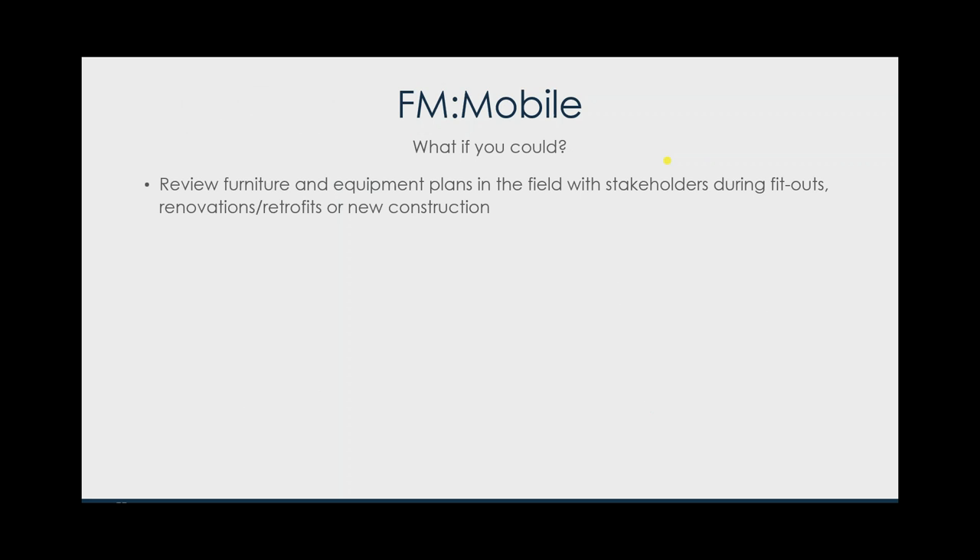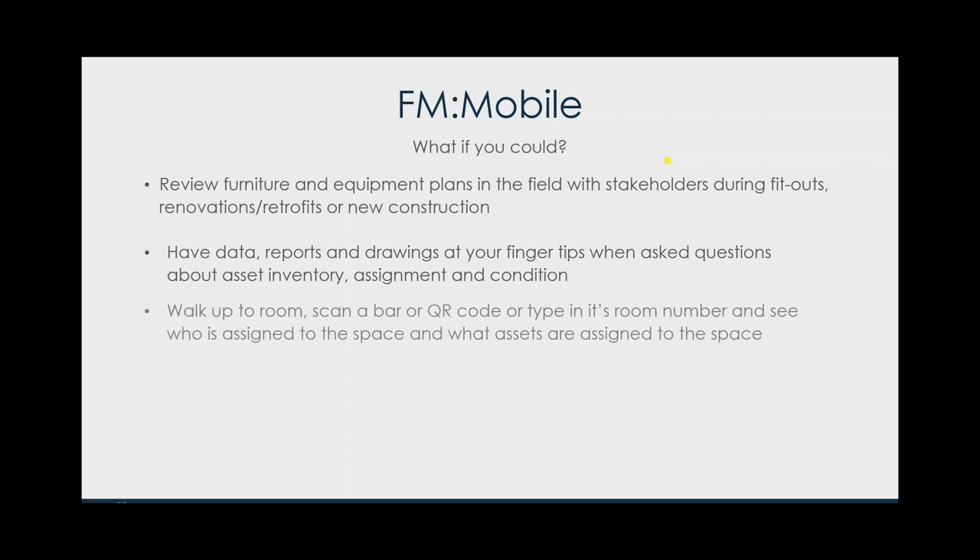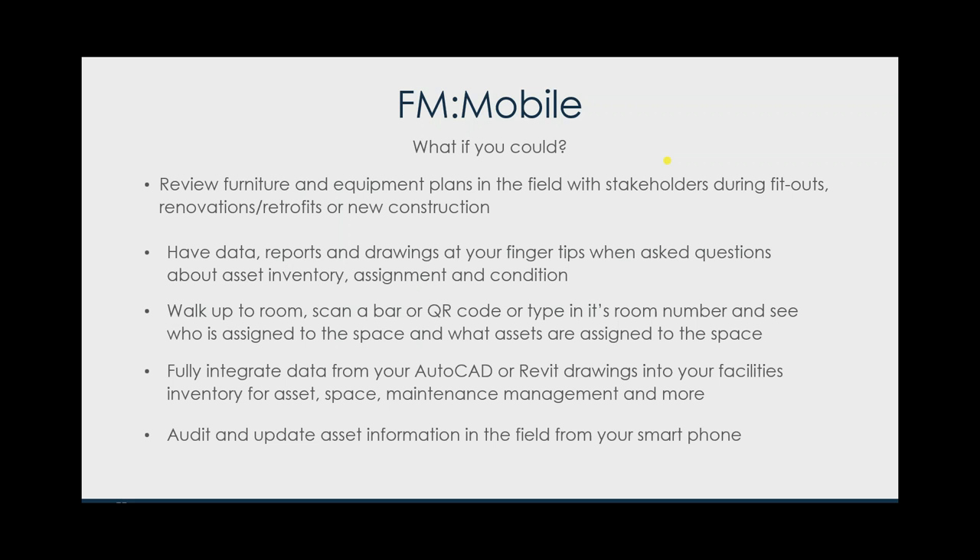With FM Mobile, what if you could review furniture and equipment plans in the field with stakeholders during fit-out? You could literally take an iPad or Android tablet, go out there, sit down directly with the stakeholders, pull up that information including the plan, and review it right there — not just printing out paper and dragging it around, but having that digital information and reports right at your fingertips. If somebody has a question about asset inventory, assignment, or condition, walk up to a room, scan a barcode or QR code — or type in the room number — and see who is assigned to the space and what assets are there.